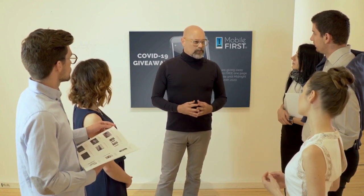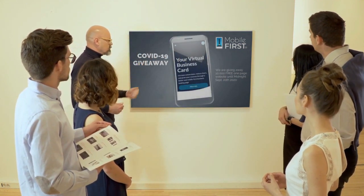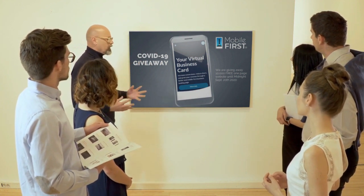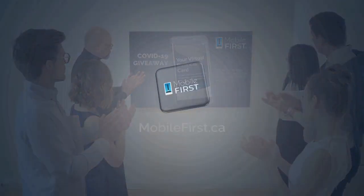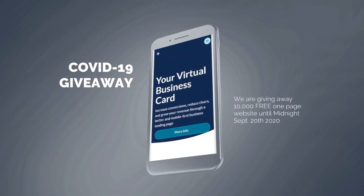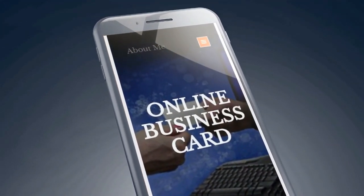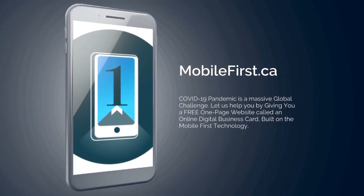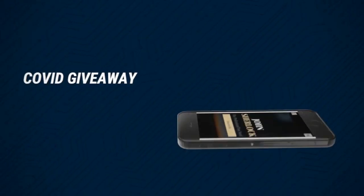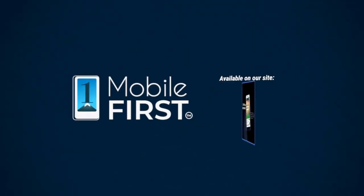Mobile First Canada is all about helping create a one-page website for free, so anyone can easily build their own without spending a penny and avoid financial loss in bad times like now. Our COVID-19 giveaway is available until midnight September 20th, 2020. Do you want a free one-page website? Get your revenues stabilized, convert threats into opportunities. Available on our site at mobilefirst.ca.